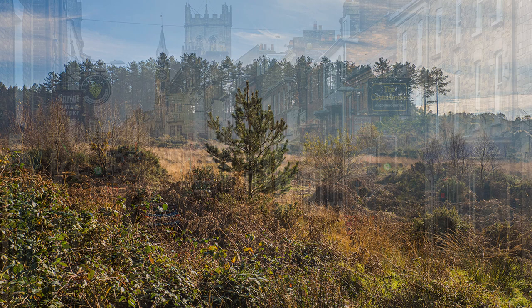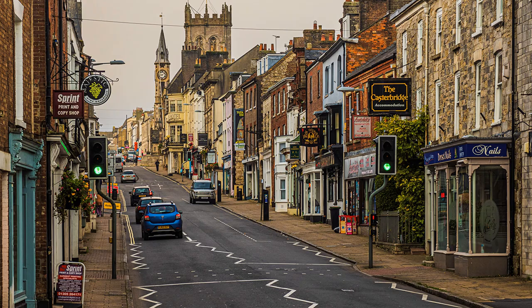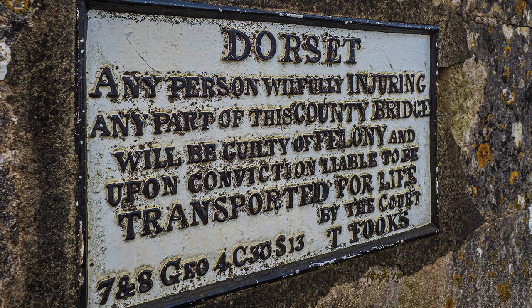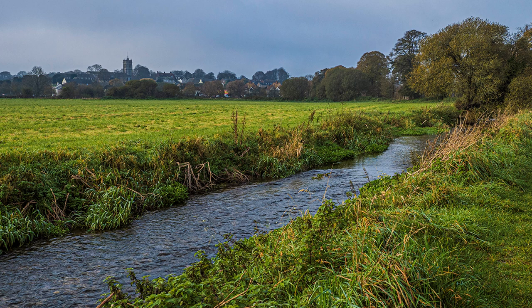Stroll down High Street East in Custerbridge, Thomas Hardy's name for Dorchester, continue along London Road, and soon, spanning the River Froome, you come to Grey's Bridge, where a notice threatens transportation if you misbehave yourself. This spot is featured in Hardy's novel The Mayor of Custerbridge, and from here a walk can be taken across country to a cottage at Higher Buckhampton.